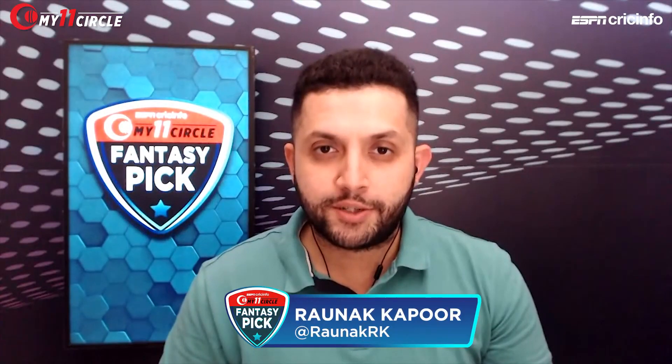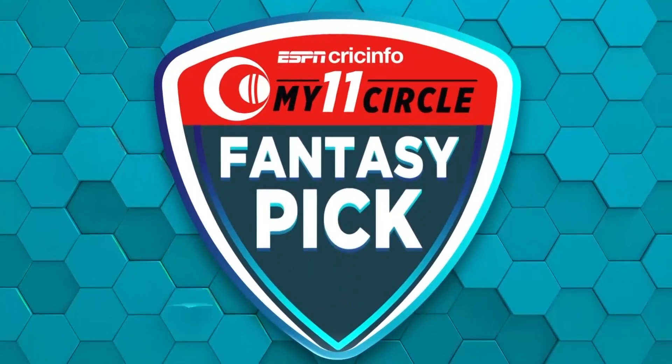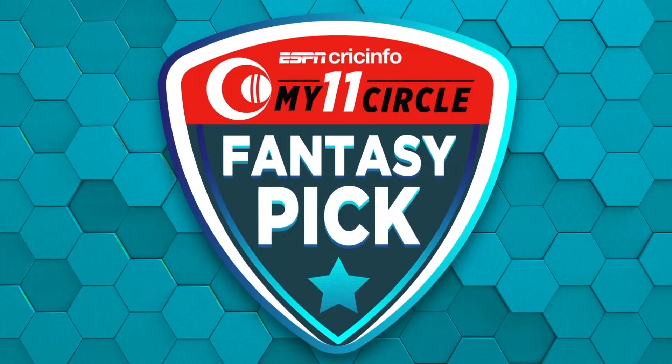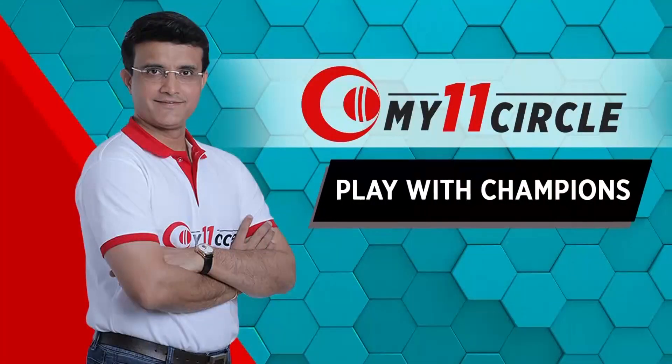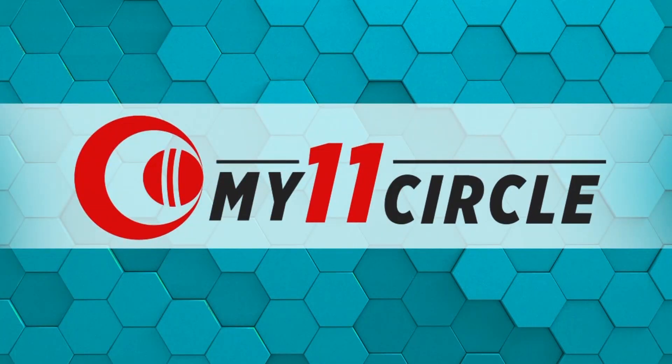Match number 18 in CPL 2020 shall feature the Jamaica Talawas against the St. Kitts and Nevis Patriots. Let's build our fantasy team on My11 Circle Fantasy Pick on ESPN Cricket Info. Darren Ganga is all set to join me. Let's go straight to our pro tip for this one.